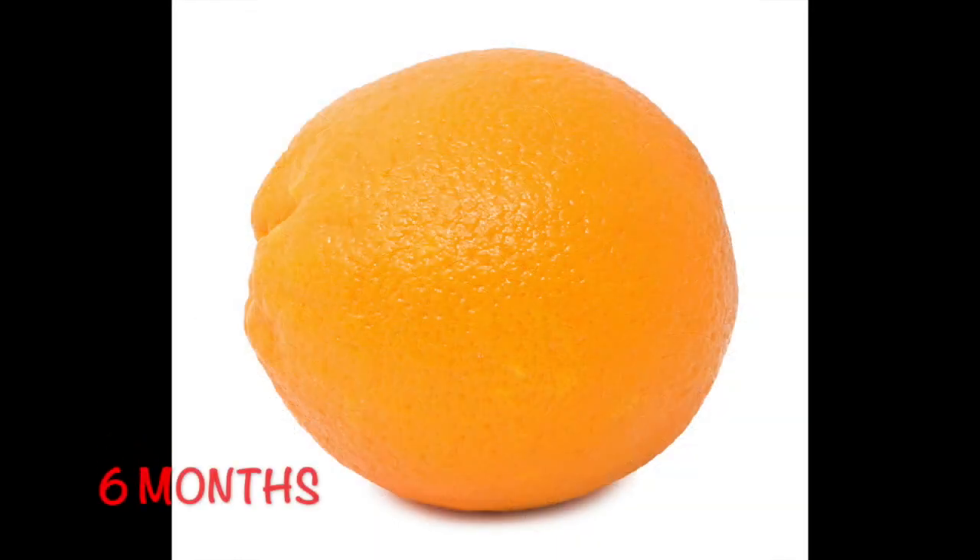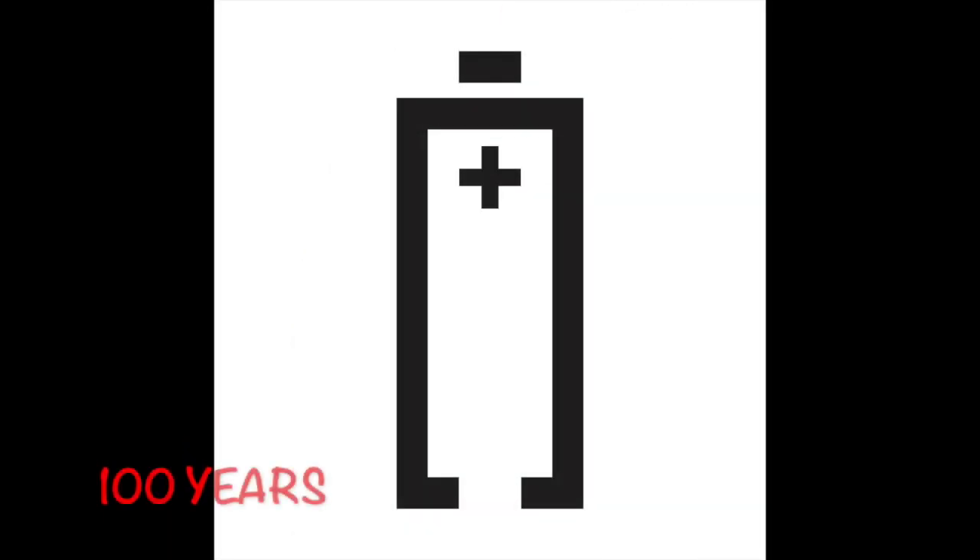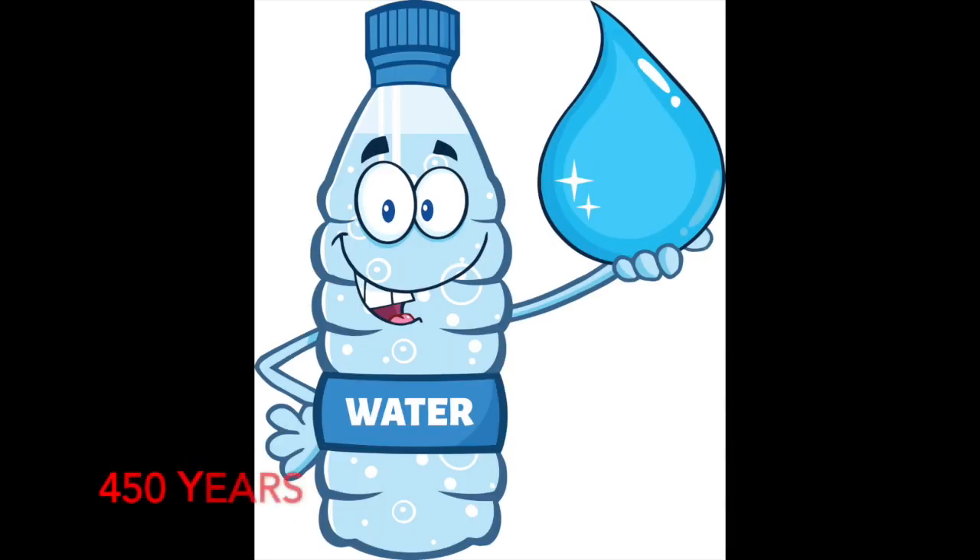That can take a lot longer than you think. For example, an orange peel takes six months to decompose, while a milk carton takes five years to decompose. That's a long time, right? Well, not compared to a battery that takes 100 years to decompose — that's longer than some people live. And just one plastic water bottle takes 450 years to decompose. That's a lot of years for things that we use every day.